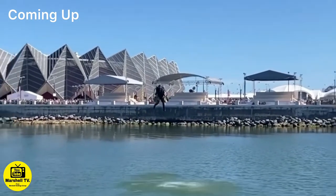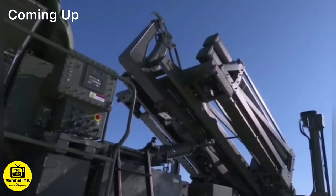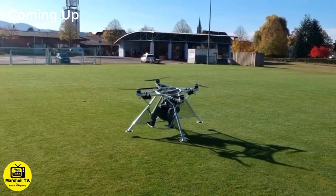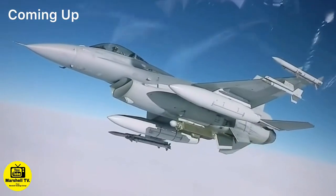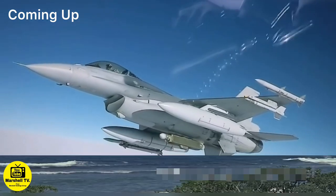Welcome to Marshall TV channel. Today's episode is very different from what we usually showcase. This episode is all about the latest new military technology used in Africa by soldiers for war. Most of the information released is based on journalism facts that were conducted in Africa on national protection authorities.